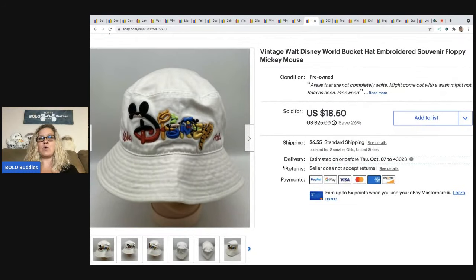The next item is this Walt Disney bucket hat. It's got the Disney logo — the spell out — on the front. I got this at a thrift store for $2. I sold it for $18.50 plus shipping.